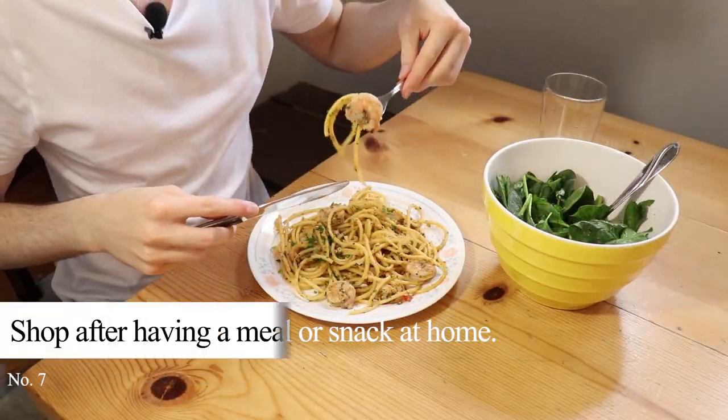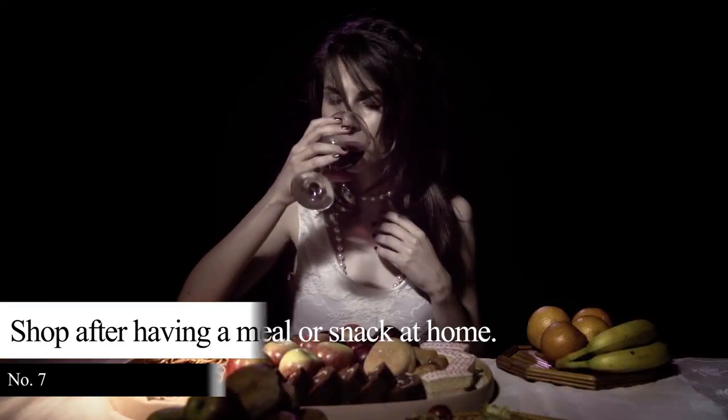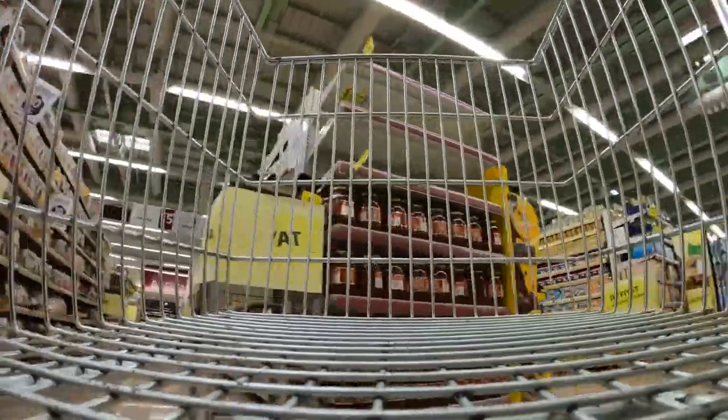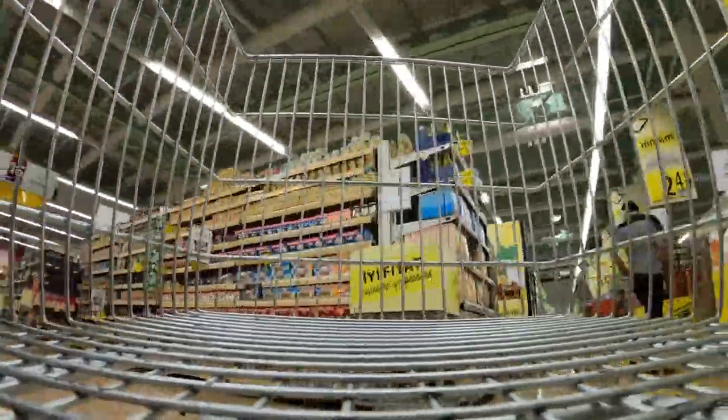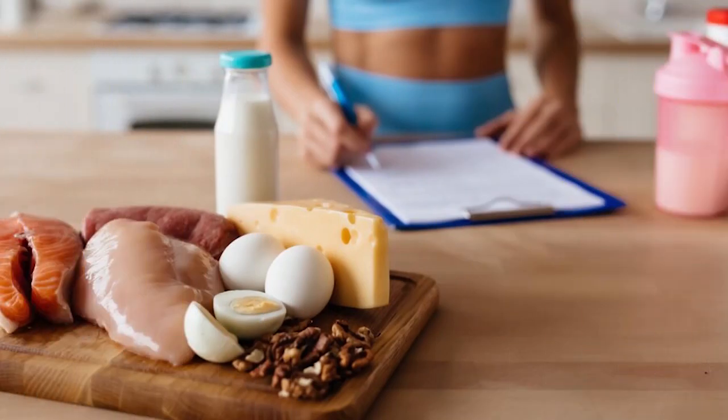Tip 7: Shop after having a meal or snack at home. Eating first at home before heading to the supermarket helps you save money. It helps you avoid impulse buying that leads to overspending. Note that processed foods are not a healthy option either. Nutritious products are your best option if you want to eat healthy while on a tight budget.